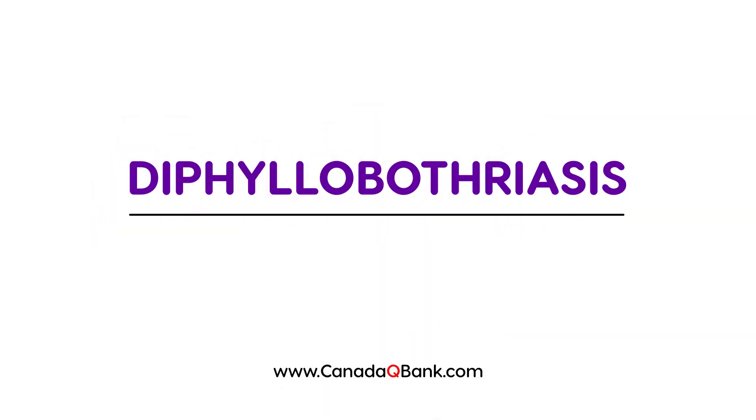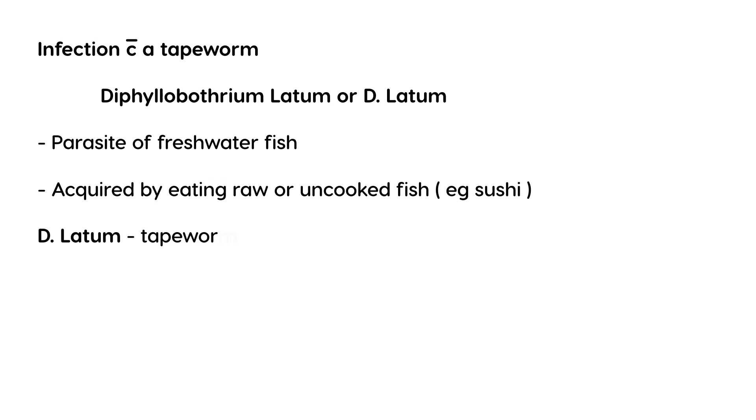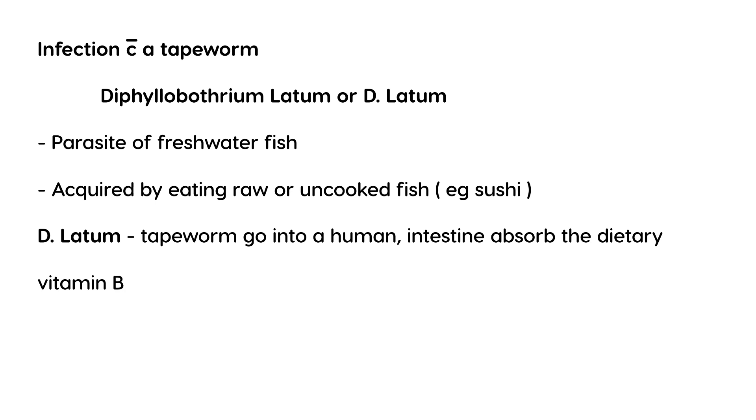Diphyllobothriasis is essentially an infection with a tapeworm known as Diphyllobothrium latum, or D. latum for short. This tapeworm is actually a parasite of freshwater fish, and humans can acquire it if they eat fish that is raw or undercooked — an example of that is sushi. D. latum is a tapeworm that can enter a human and in the intestine can absorb the vitamin B12 that we normally get in our diet.